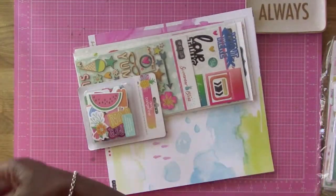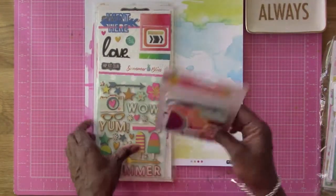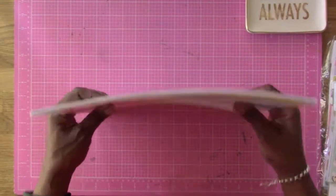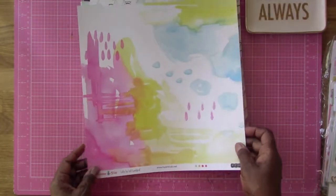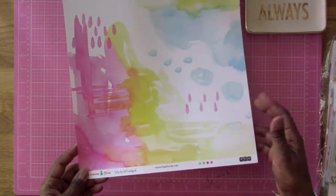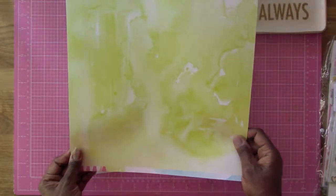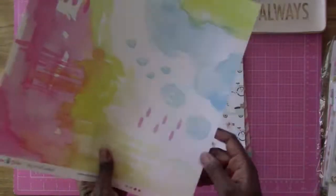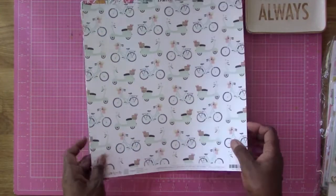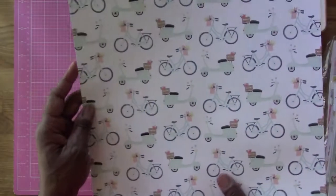I'm going to show you the July main kit — this is so exciting! I'll start with the papers first. We got 'Summer Bliss' — this is by the Hip Kit Club and is by Irene Lynn Graf, exclusively for the Hip Kit. Then we have 'Lovely Day' by Dear Lizzy, with cute little mopeds and bikes.